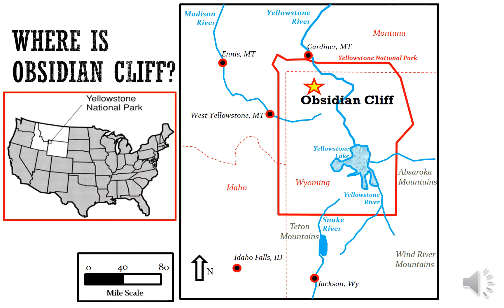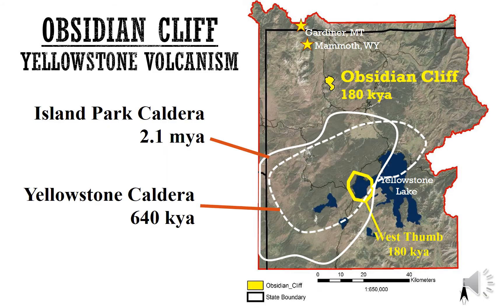Where is Obsidian Cliff? It's located in the northwest corner of Yellowstone National Park, between the towns of Gardiner and Mammoth Hot Springs and the Norris Geyser Basin. Obsidian Cliff formed during a volcanic eruption 180,000 years ago.